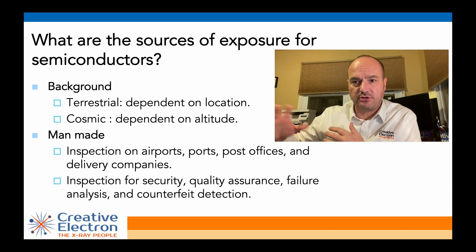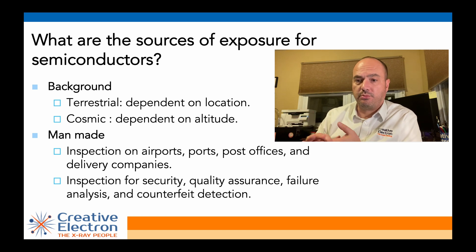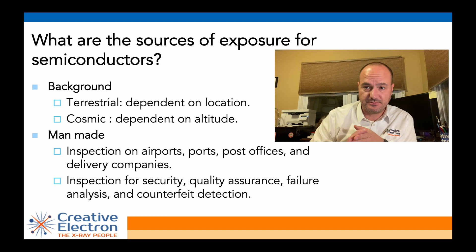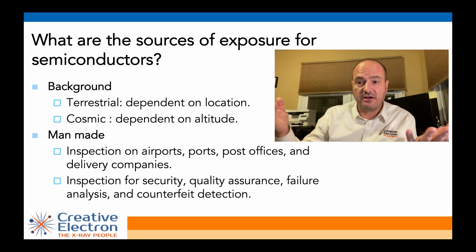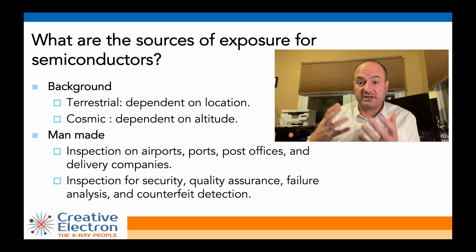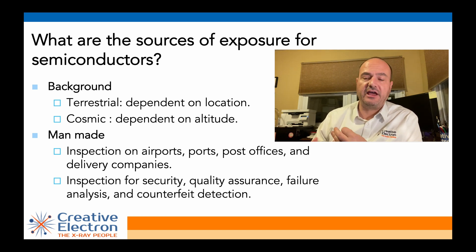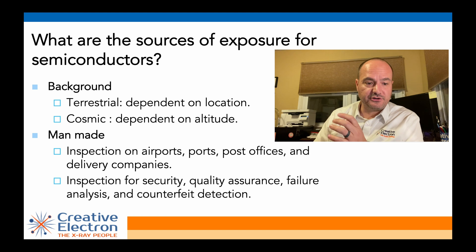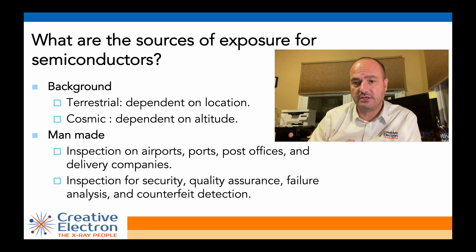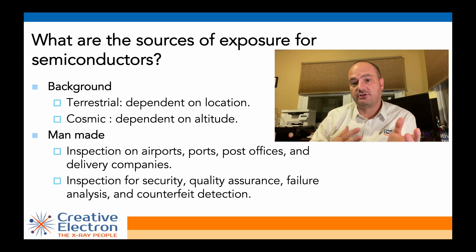Those are background, naturally occurring radiation sources. We also have quite a few man-made radiation sources. When you ship your component, that part is going to be subjected to radiation at the airport because it's going to be inspected at the post office and at ports of entry. Delivery companies like FedEx and USPS have X-ray machines to look inside those packages for security. And other companies — your contract manufacturer, or even your component distributor — might be looking at those components with X-rays for quality assurance, failure analysis, and even counterfeit detection.